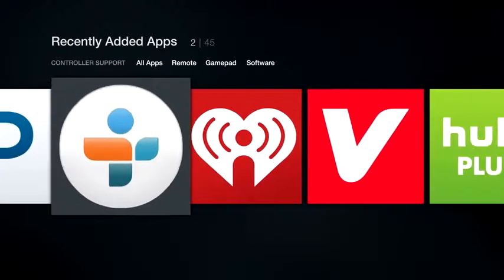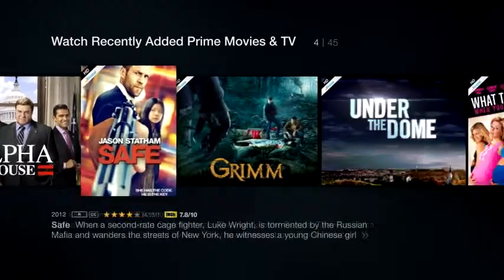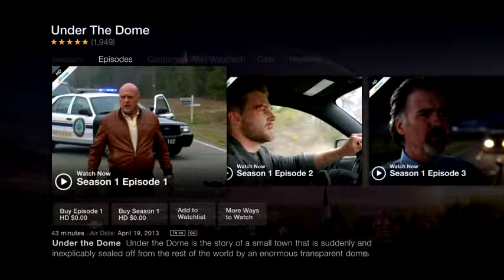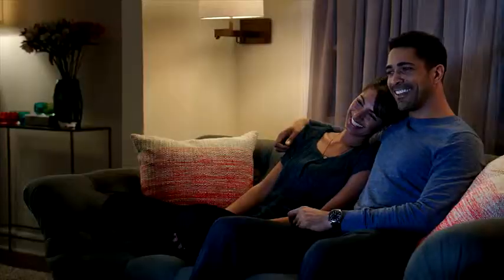And listen to all the music you love with apps like Pandora, TuneIn, and iHeartRadio, right on your TV. If you're an Amazon customer, your new Fire TV comes pre-registered to your account. If you're an Amazon Prime member, you get unlimited access to over 40,000 movies and TV episodes at no extra cost. And if you haven't signed up for Prime yet, you can get a 30-day free trial today.